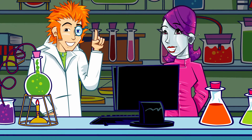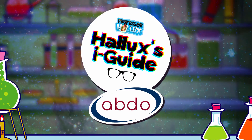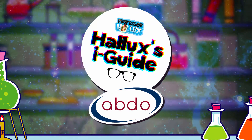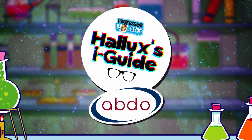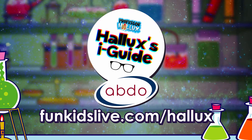Brilliant! Another great entry in the eye guide. Professor Hallux's Eye Guide with the Association of British Dispensing Opticians. Find out more and get hands-on at funkidslive.com/hallux.